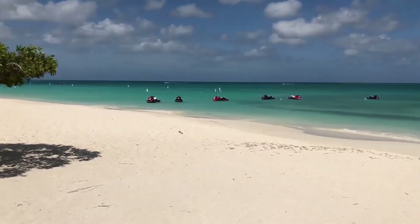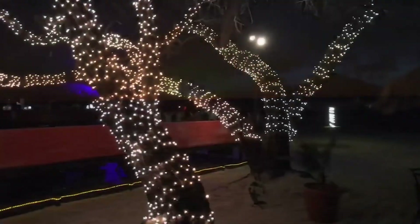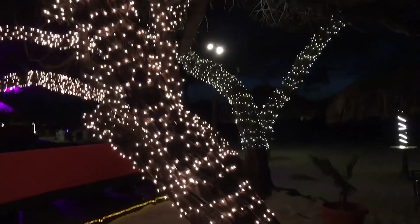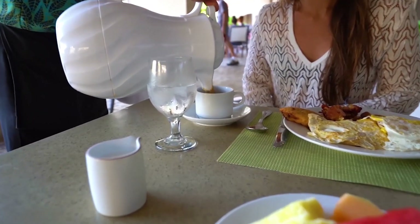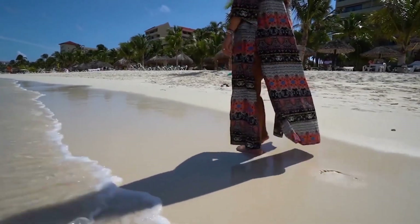Spend your days lounging on the beach, taking part in exciting water sports, or simply relaxing by the pool. In the evenings, the resort comes alive with entertainment options for guests of all ages. Whether you're with family, friends, or your special someone, Amsterdam Manor Beach Resort is the perfect spot for a great holiday.